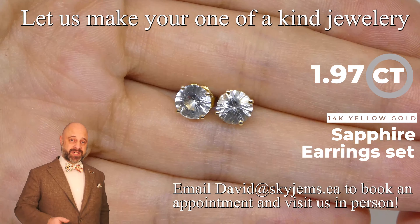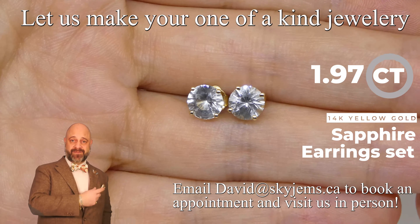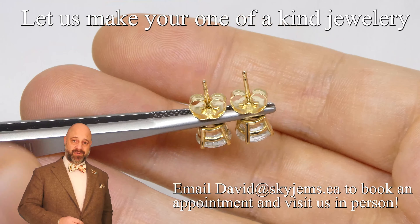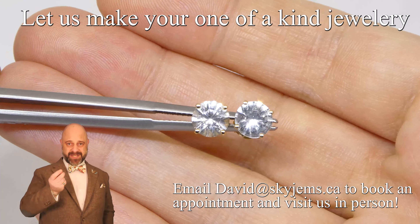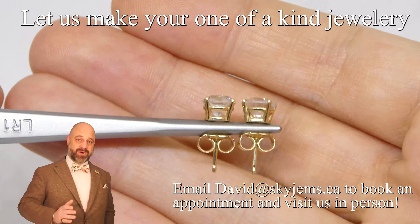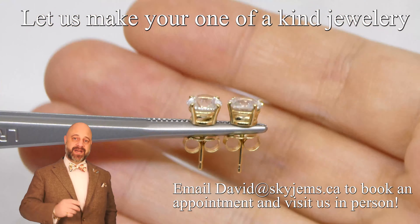These are gorgeous. Take a look at these — you're seeing the photos and the videos, they're starting to give you an idea of how beautiful they are. The photos always look a little bit dead, you don't see the shine in them, but the video is helping out. And if you really want to see what these look like, come on into the store.